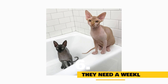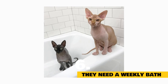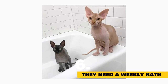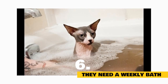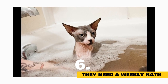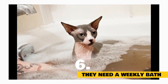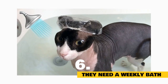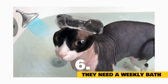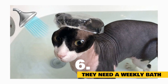Fact 6: They need a weekly bath. Think sphinx kitties are super clean because they don't have fur? Think again. While their coat might not be a magnet for dust particles, pollen, and other substances, their skin still produces oil. For most cats, oil helps keep their fur sleek. But with sphinx cats, it can form a greasy film over their bodies, meaning their owners must give them weekly baths. The same goes for the ears — since there aren't any hairs to block dirt or dead skin cells from accumulating inside the cavities, owners have to regularly wipe them down with a washcloth or cotton ball to keep ears clear.